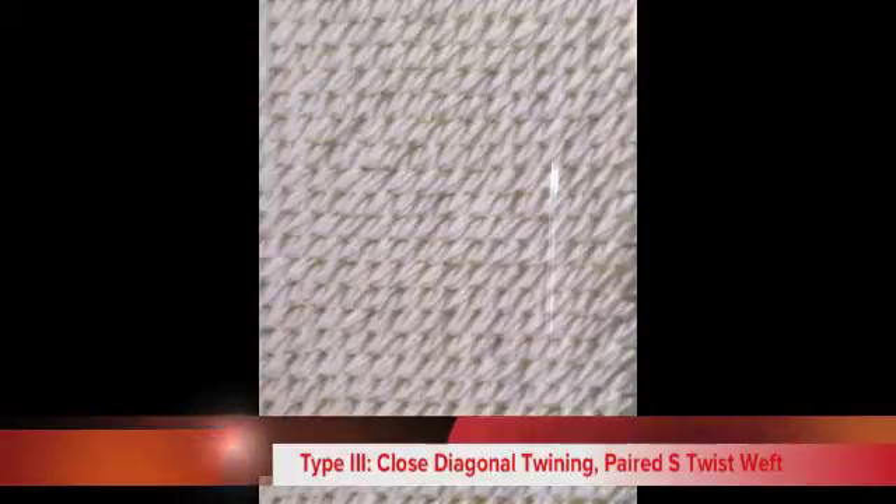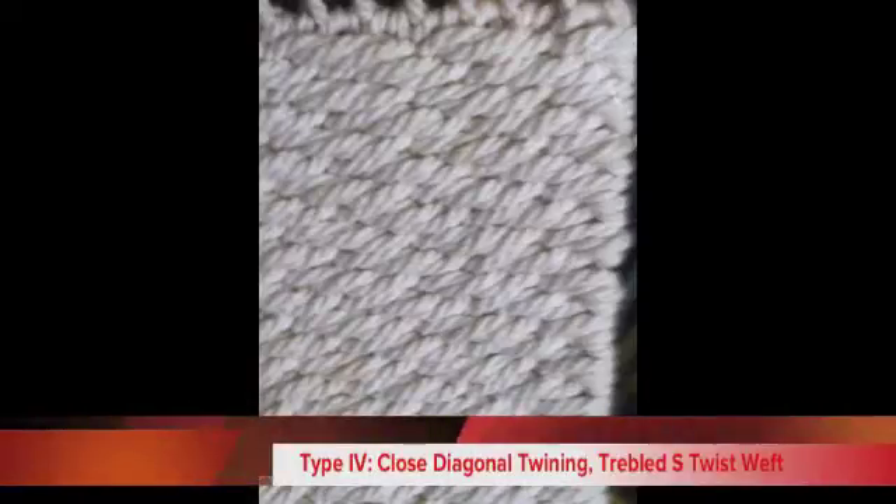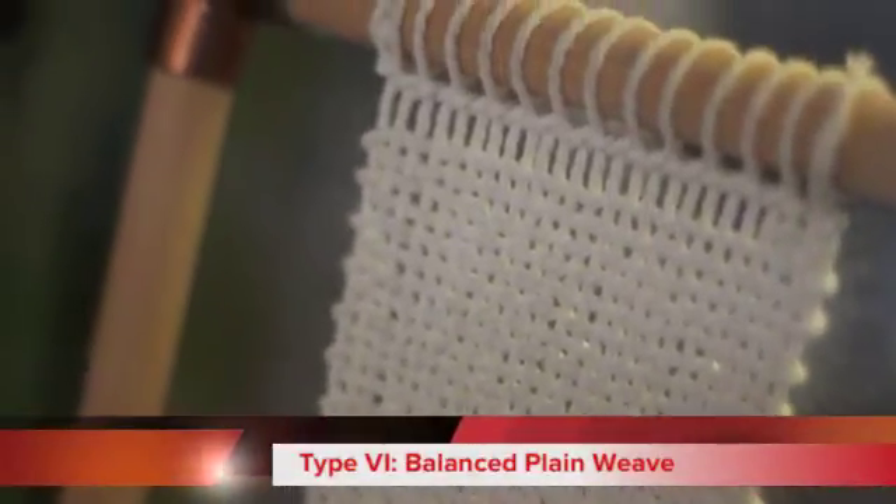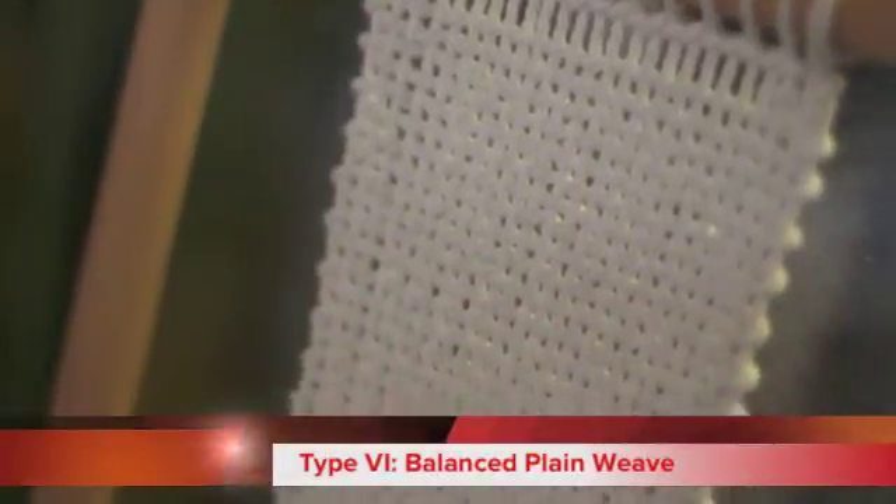Woven items found include basketry, open twined mats, a possible hood, a bag or cap, close twined globular bags — one of which had a drawstring — and intentionally produced mortuary shrouds.